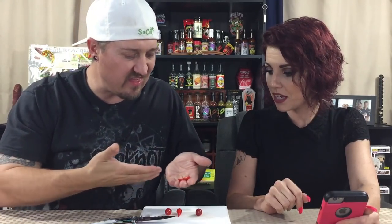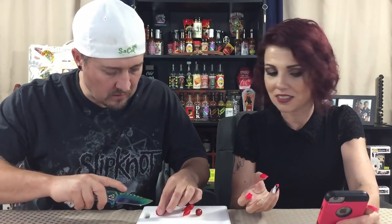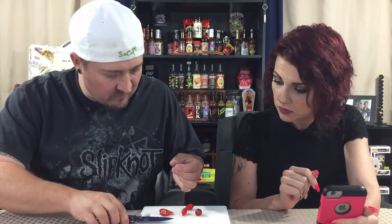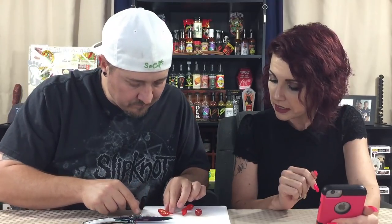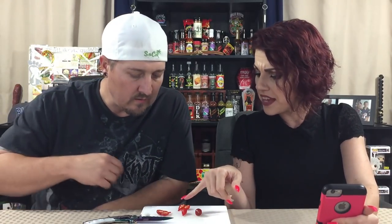Very beautiful — they're gorgeous, very hearty looking, very thick flesh. They almost look like a cross between a little cherry or grape tomato and a pepper. Beautiful inside, they really are. They have a thick little wall, look very juicy, little seeds. They are like little hearts when you cut them in half.